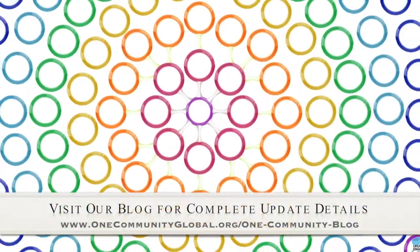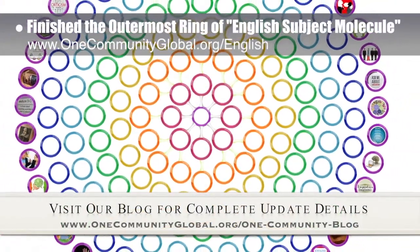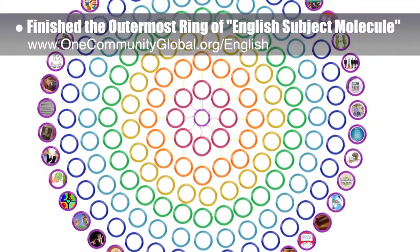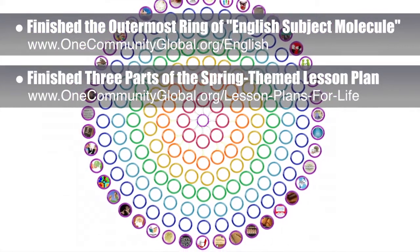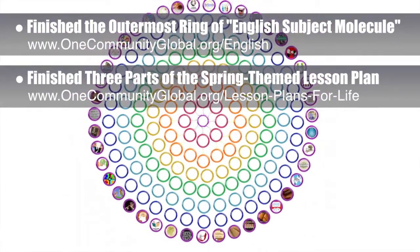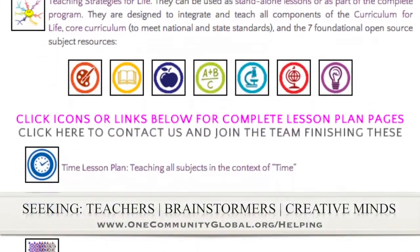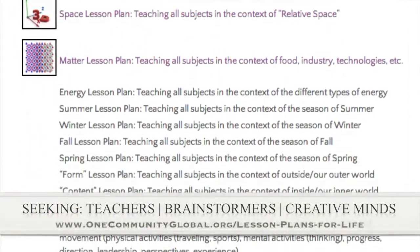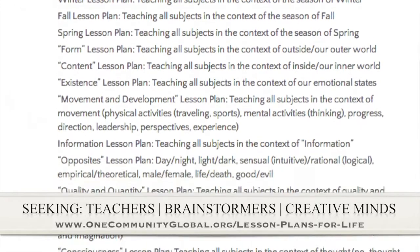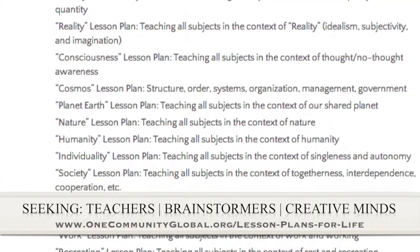This week, the core team — which consists of the satellite and pioneer members — finished the outermost ring of the English subject molecule, which you can see expanding in the background. Behind the scenes, we also finished draft one of the spring-themed lesson plan for arts and trades, English, and health. If you'd like to help with this education program, we are seeking people to finish these lesson plans. We've got them all outlined and we're looking for creative minds to contribute to our open source and free shared education program for all ages and all educational levels.